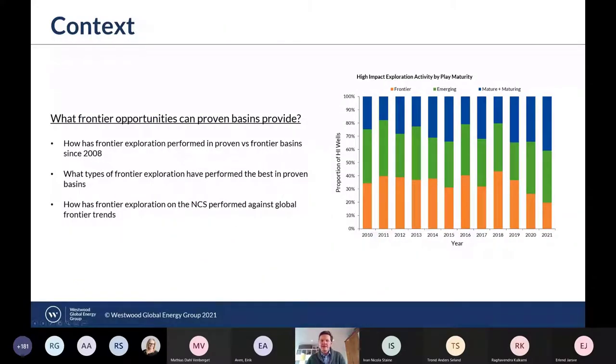So the topic of this presentation is frontier exploration in proven basins. The chart on the right-hand side is showing the proportion of high-impact exploration wells — wells that have targeted more than 100 million barrels or are deemed to be frontier — specifically the proportion targeting frontier plays, indicated by the orange bars. You can see they're fairly sharply declining since about 2018.